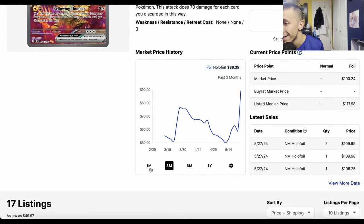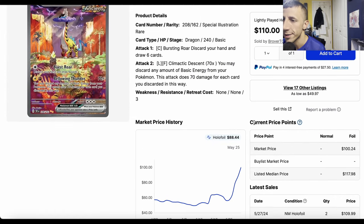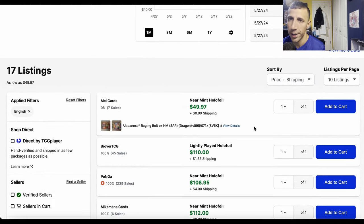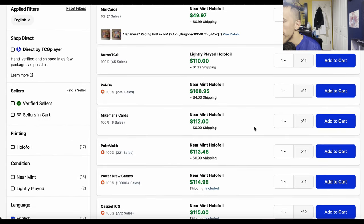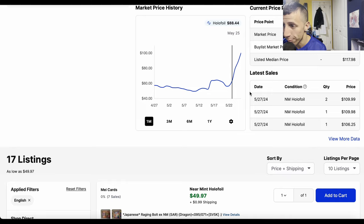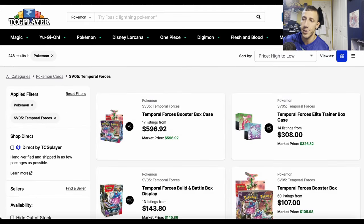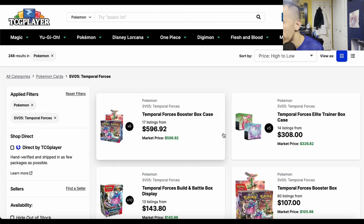Raging Bolt EX is now $100+ instead of in the $50s, because the deck is actually good — it's based around Teal Mask Ogerpon EX. I talked about the prices crashing back down in a recent video, but now that Raging Bolt EX is performing well and getting hyped, it shot back up. You can just play the other non-SIR versions if you want to run the deck.